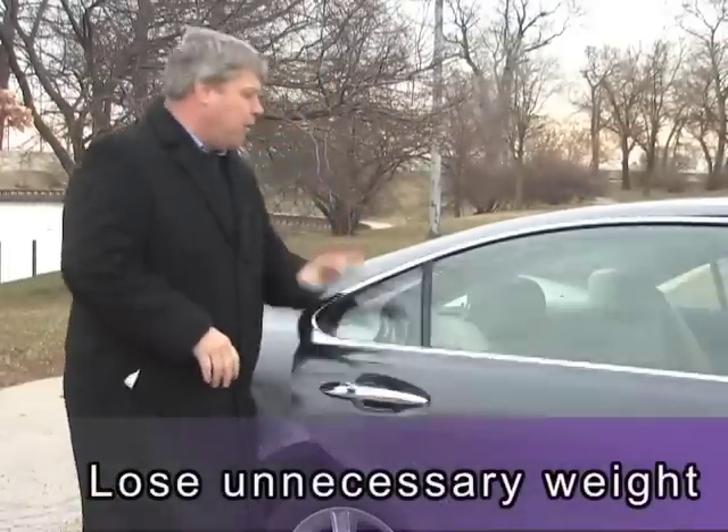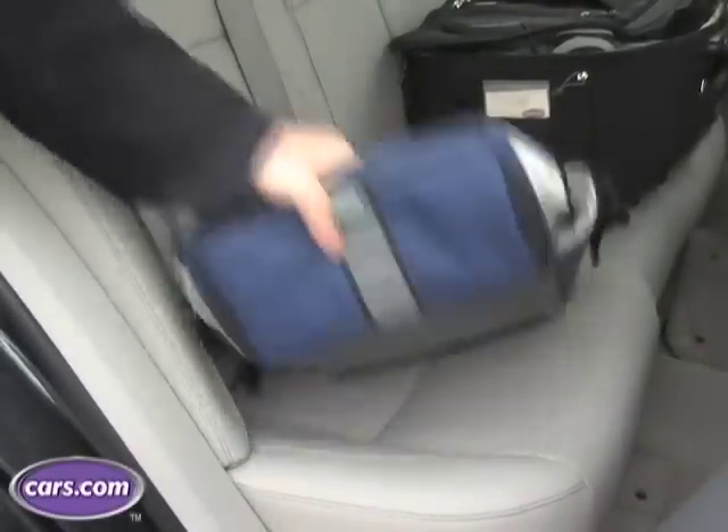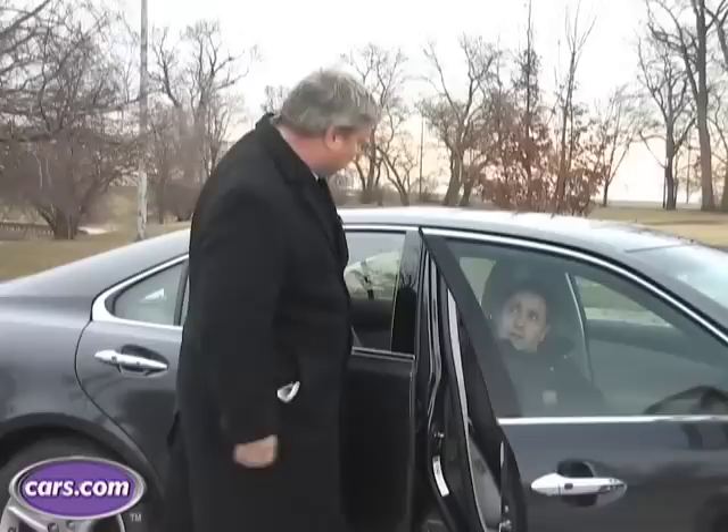Weight plays an important factor in trying to save gas. So if you've got some unnecessary items in your car, make sure that you take them out when you go driving. That can include people. [To passenger] Do you have your transit pass? Yeah. Get the hell out.